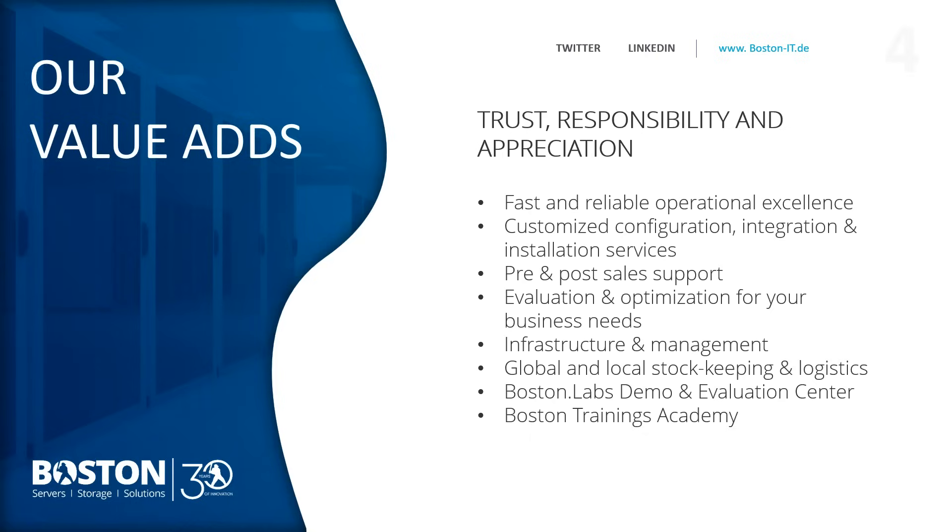A very key part of our value proposition is our labs demo and evaluation center. Within the labs we have anywhere between $500,000 to over $1 million worth of lab equipment at any one time. The purpose is to offer it to partners and customers for testing and evaluation — perhaps an application that needs to be tested in advance of purchase, or a specific hardware bill of materials that needs to be validated. We will offer that via secure link where required. We also have a training academy offering training services on a variety of use cases.